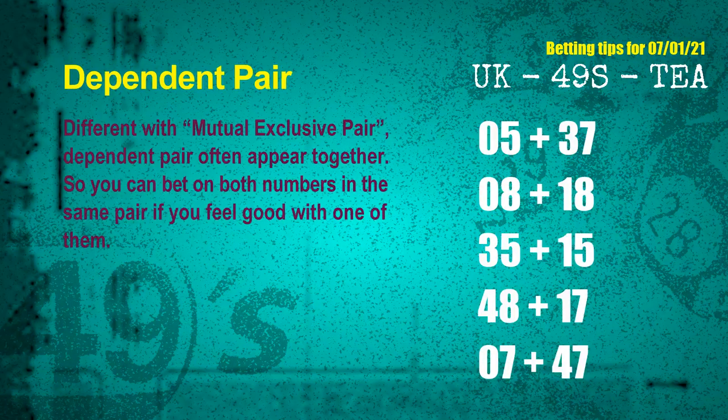Some numbers are mutual exclusive, some are dependent. Numbers in the same dependent pair you can bet on both, because they are often drawn in one draw. The dependent pairs for next draw are: first pair 05 and 37, second pair 08 and 18, third pair 35 and 15, fourth pair 48 and 17, fifth pair 07 and 47.